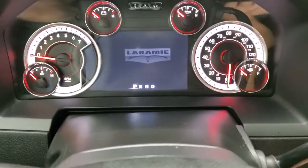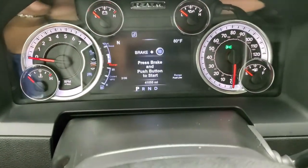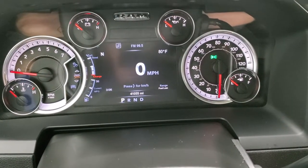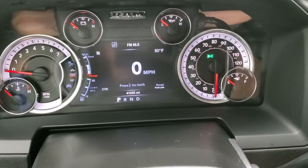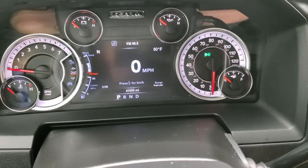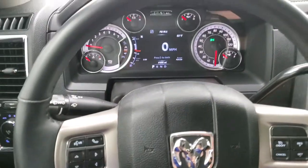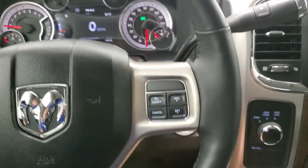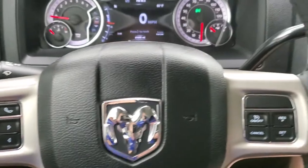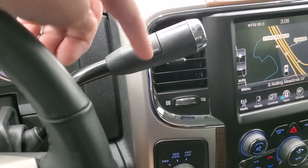We'll hop inside and turn the ignition on so you can check out the miles and the radio. This one has 41,055 miles. You get a digital speedometer, compass, outside temperature display, range to empty, and time. You get the leather-wrapped heated steering wheel, cruise controls on the right, Bluetooth and information center controls on the left, and audio controls on the back. This one comes with the six-speed automatic transmission with the optional tap shift, the 8.4-inch radio with AM, FM, and Sirius XM, plus factory navigation.